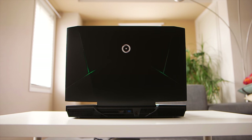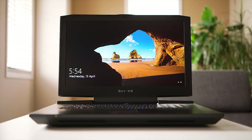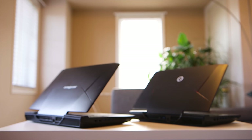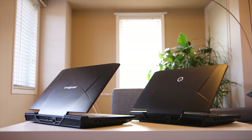Moving on to the next notebook — did you notice a change? This is the Origin EON 17 SLX gaming notebook. From all angles it looks identical to the Eurocom Sky X9, as both are using a generic Clevo/Sager chassis and motherboard combo upon which they install components. This means both will likely perform the same, and when it comes to things like keyboard, trackpad, speakers, and build quality, they're all the same.